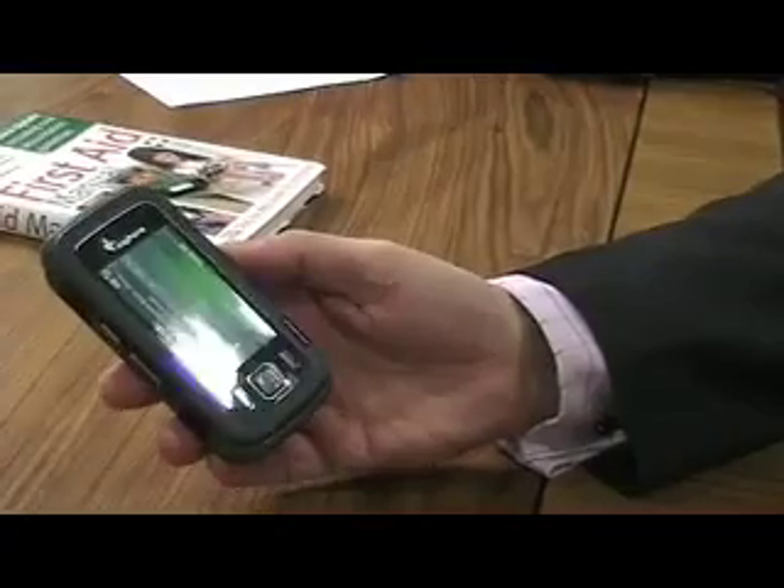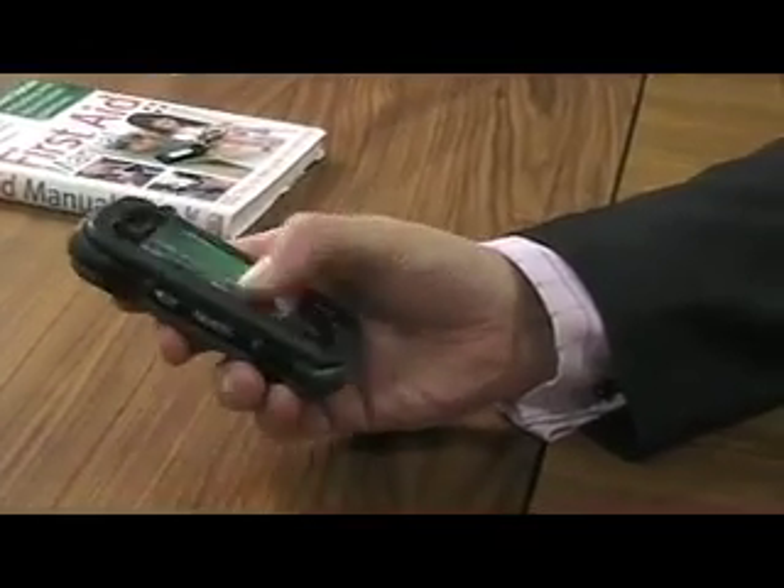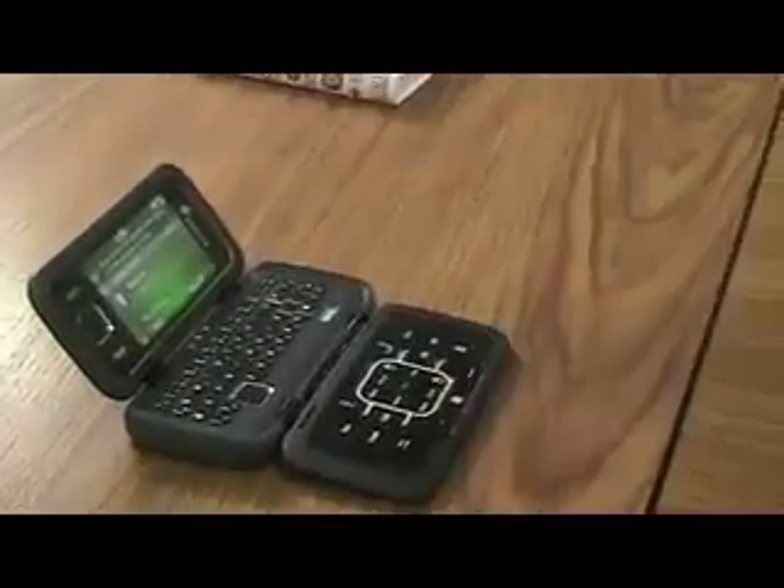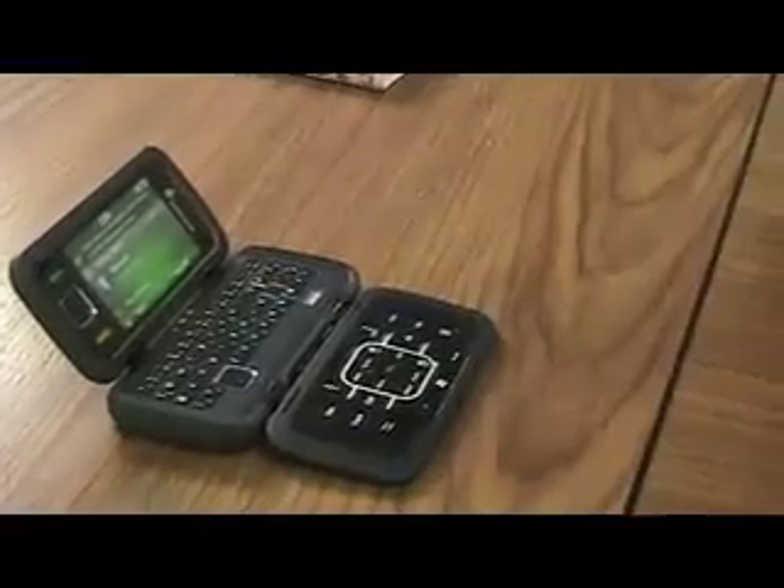You're going to be introducing this phone officially for the market just in a few months. Yes, that's right. And you have it here with you — I have a mock-up with me. There are no electronics in it at the moment, but I have a mock-up. This would be a standard touchscreen phone, so you can do anything you would normally do with a touchscreen phone. If you then wish to use this as a little laptop, it will unfold like this. It gives you a true desktop mode.